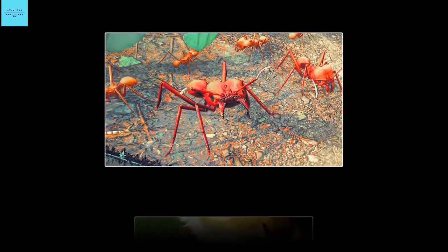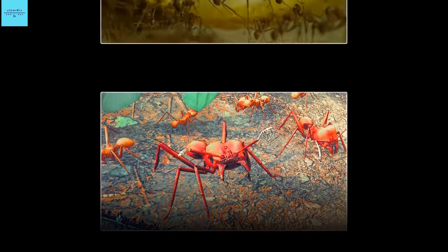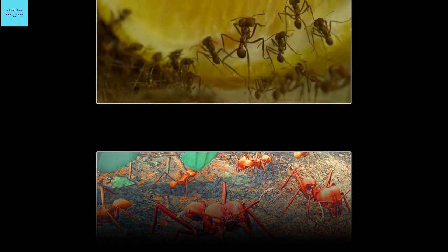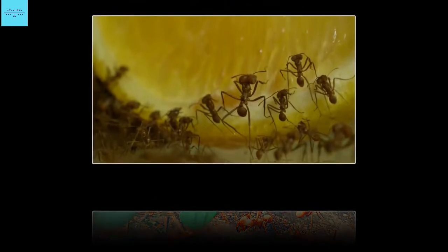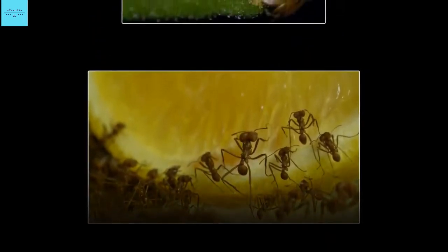The insects brave all manner of predators and regularly engage in wars with other ants. But these insects are even tougher than previously thought. A new study shows that one Central American leafcutter ant species has natural armor that covers its exoskeleton.